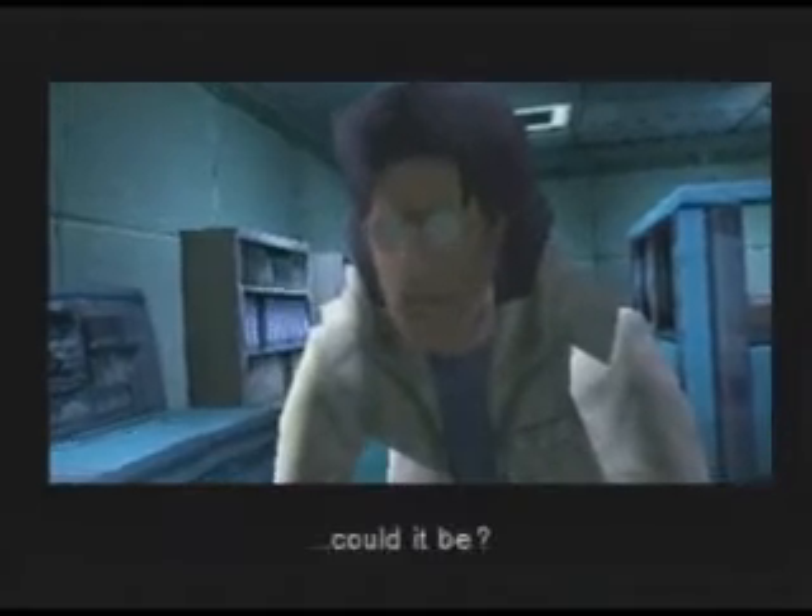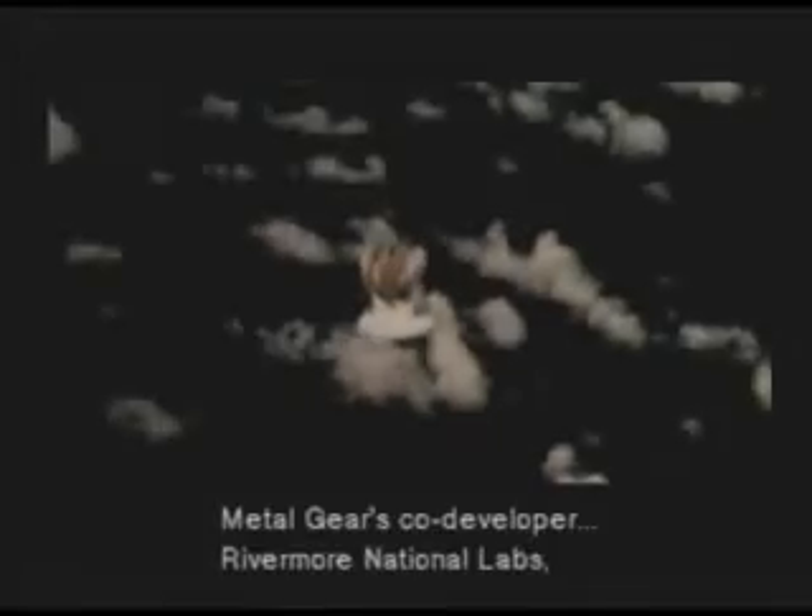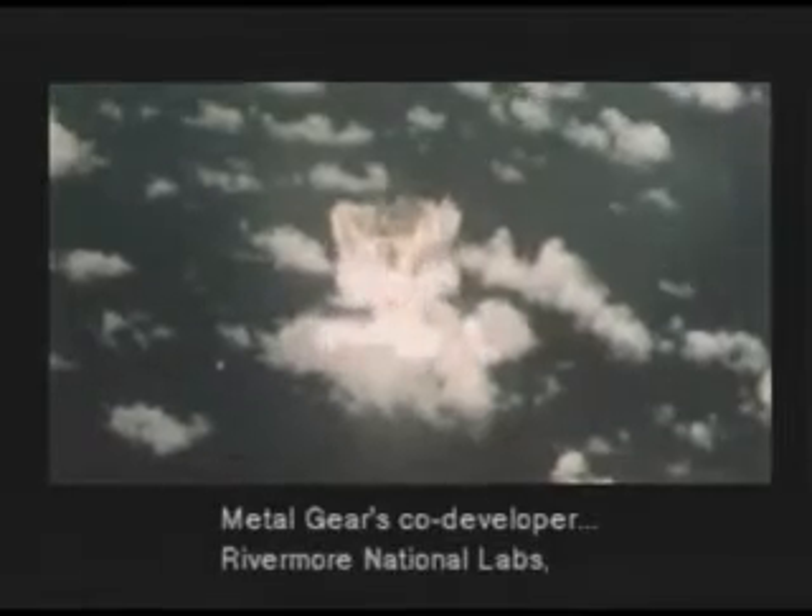No. Could it be? Metal Gear's co-developer, Rivermore National Labs, was working on a new type of nuclear weapon. They were using Nova and NIF laser nuclear fusion testing equipment and supercomputers. So they developed a new type of nuclear weapon in a VR testing lab? Yes, but you can't use virtual data on a battlefield. They would need actual launch data.